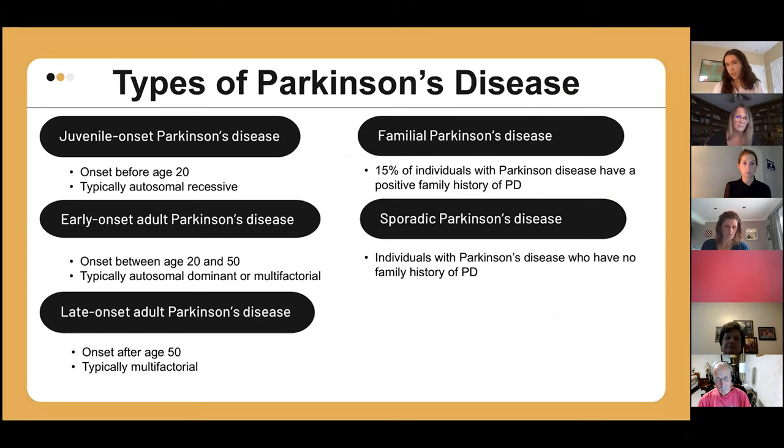From a genetics perspective, there are a few subtypes of Parkinson's disease. We talk about familial Parkinson's disease when there's a positive family history. When there's no positive family history and no one else has been diagnosed, we call that sporadic Parkinson's disease. We can also break it down by age of onset: onset before age 20 is juvenile onset PD, between ages 20 and 50 is early onset adult PD, and after age 50 is late onset adult PD. The terms autosomal recessive, autosomal dominant, and multifactorial refer to how different genetic conditions are inherited.